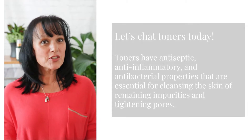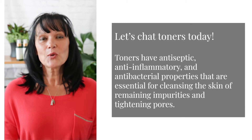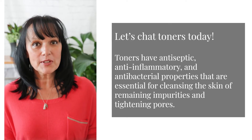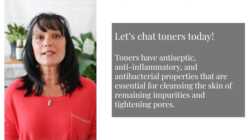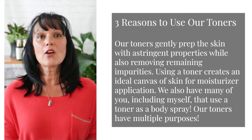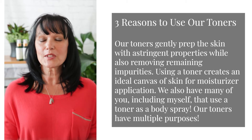Hi guys! Let's chat toners today. Toners have antiseptic, anti-inflammatory, and antibacterial properties that are essential for cleansing the skin of remaining impurities and tightening pores. Here are three reasons to use our toners.